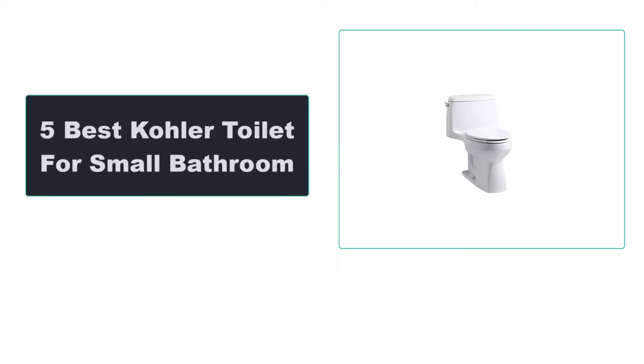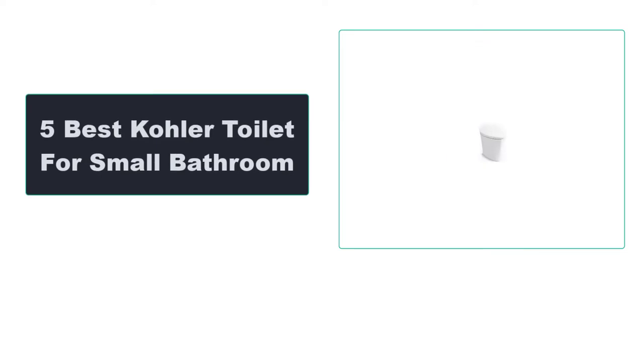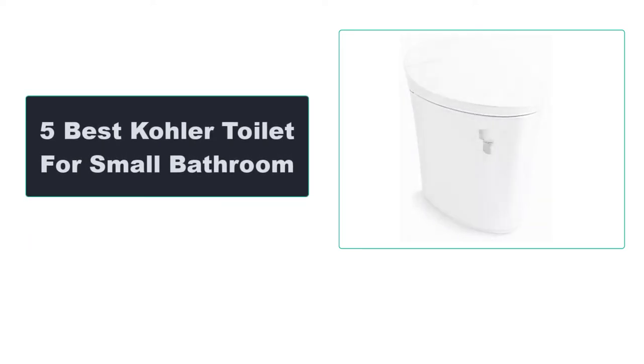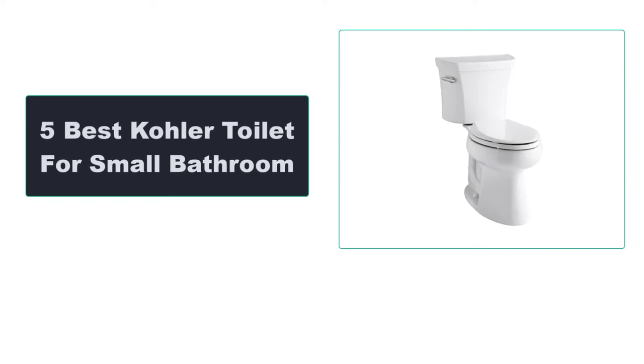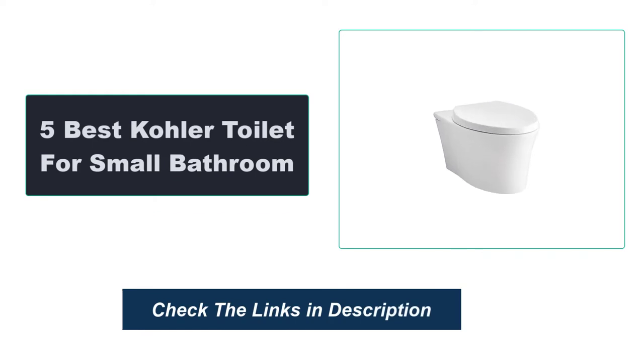In this video, we're going to review the top 5 best Kohler toilets for small bathrooms that are available on the market. We made the list based on their popularity, quality, price, durability, user opinion, and more. To see the most up-to-date prices, check out the links in the description below.